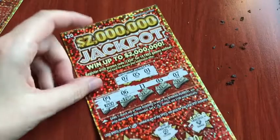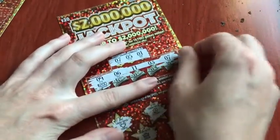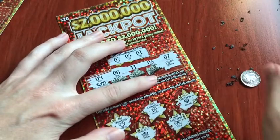Come on, be $2 million. That would be awesome. Be $2 million. Or be $20 — I will still take it. Much better than a loser.